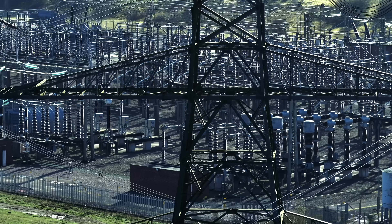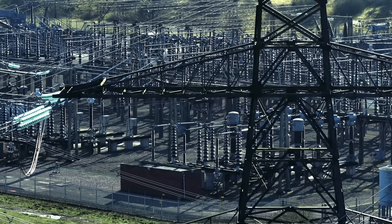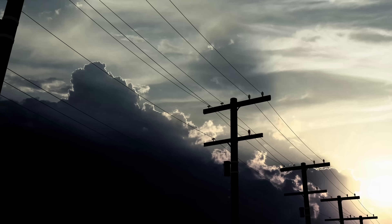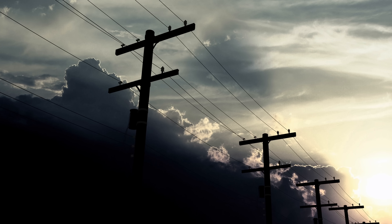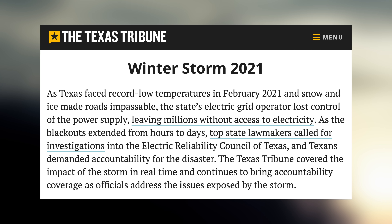While our lives have gotten more technologically advanced than ever, the underlying systems that power them still have some issues. Our energy production is in a constant race with our energy usage, and those inconsistencies can lead to skyrocketing electricity prices. Our aging power grids are having trouble keeping up, and recent extreme weather conditions have only exacerbated those problems. Large scale power outages, like what we saw in Texas a few years ago, are a real problem that creates inconvenience and sometimes even personal danger for those affected.